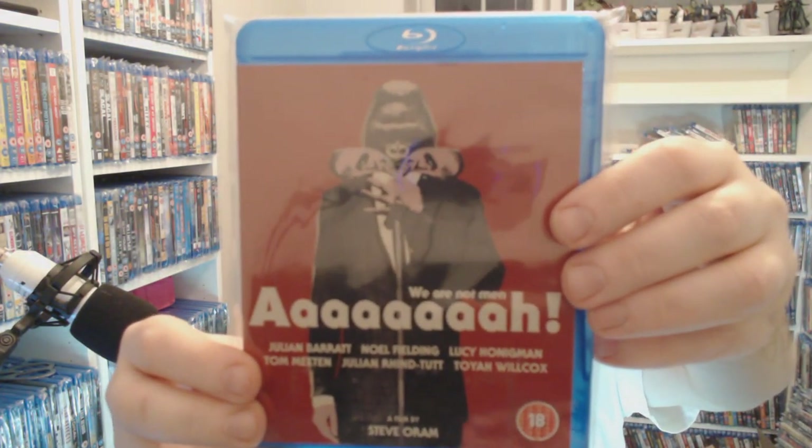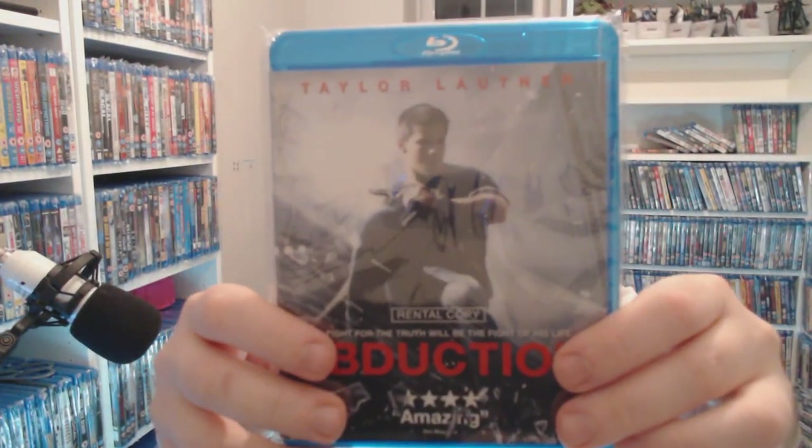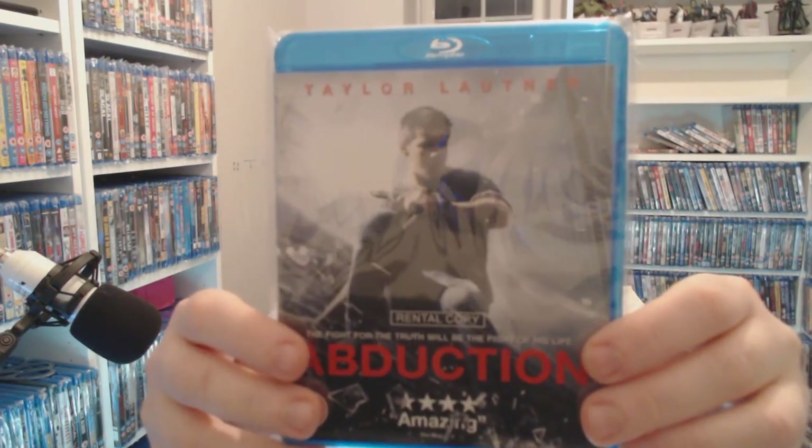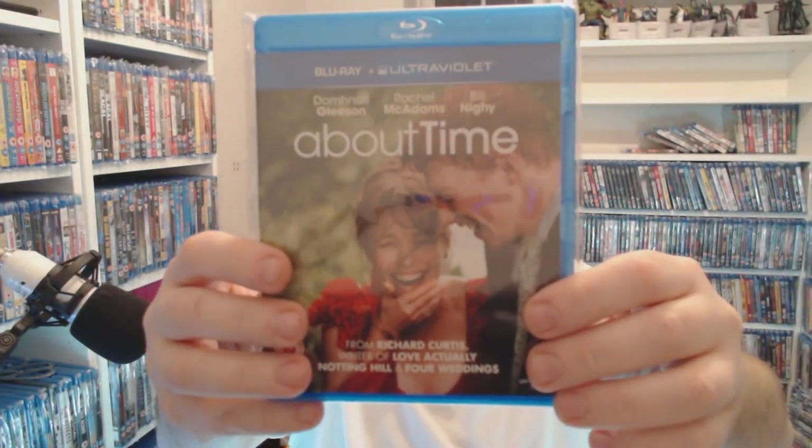I found this one for £3.79 at Music Magpie but I have no idea what it's about — it's just weird. Abduction — I don't like that guy from Twilight, but you're only talking a pound for that at CEX at the moment. About Time — a bit mushy, mushy again — only a pound right now.